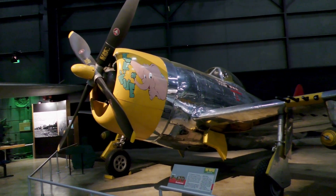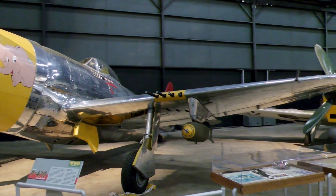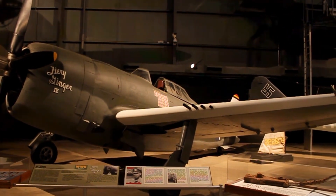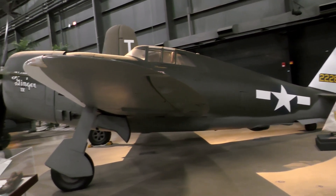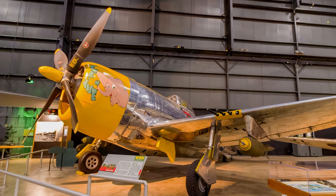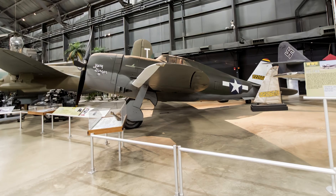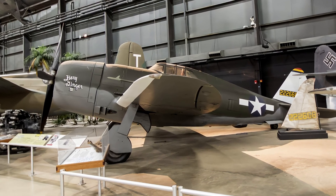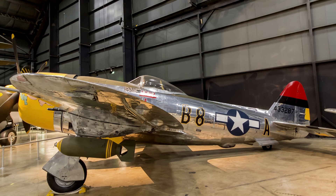Produced in larger numbers than any other U.S. fighter, the Republic P-47 Thunderbolt, affectionately nicknamed the Jug, served as a bomber escort and as a very effective ground-attack fighter. Its sturdy construction and air-cooled radial engine enabled the Thunderbolt to absorb severe battle damage and keep flying. Through 1943 in Europe, the P-47 equipped the majority of 8th Air Force fighter groups in England as a long-range escort fighter. The rugged and heavily armed P-47D proved ideal for ground attack and became the backbone of the fighter-bomber force in the 9th Air Force in Western Europe and the 12th Air Force in Southern Europe. The P-47D Razorback Thunderbolt on display is an early version of the D, nicknamed for the ridge behind the cockpit. The most visible change during the P-47D production run was the new bubble-top canopy, which provided much better all-around vision for the pilot.